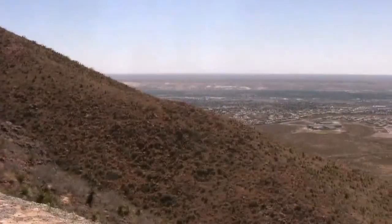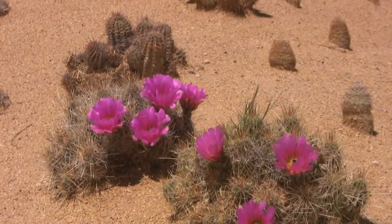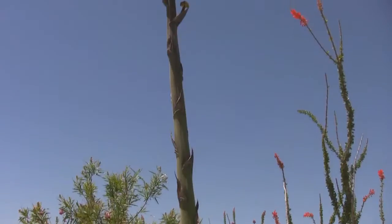Water is a valuable resource. It's essential to life in the modern economy and a fundamental element in the health and growth of communities. However, fresh water is in short supply in many parts of the U.S., especially the Southwest.